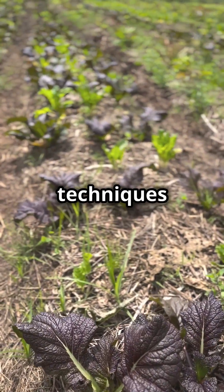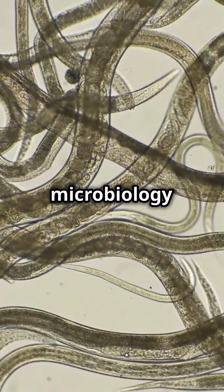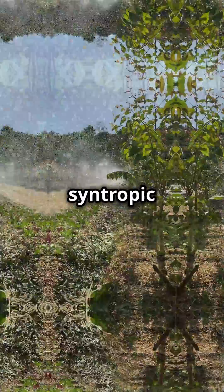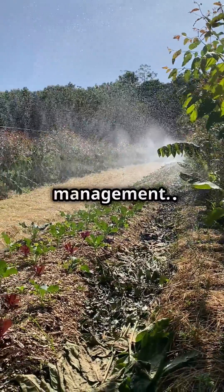Learn cutting-edge planting techniques for intercropping and even delve into the microscopic world of soil microbiology in our special microscopy class. Our introduction course covers the basics of Syntropic Agroforestry, including system design, plant succession and water management.